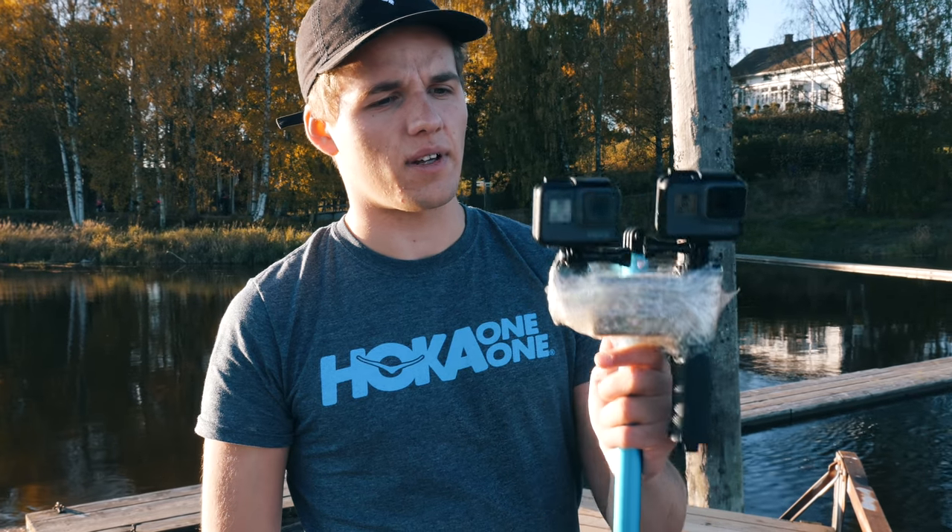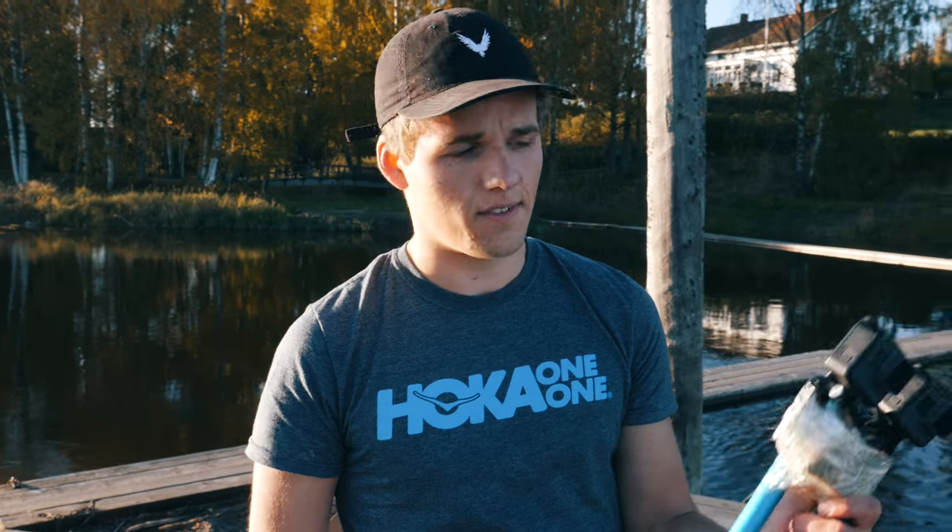Comment down below which camera you think was the best, both in the stabilization test, slow motion test, and the 4K test. Let's play a montage that we made with the Hero 6 and the DJI Phantom 4.